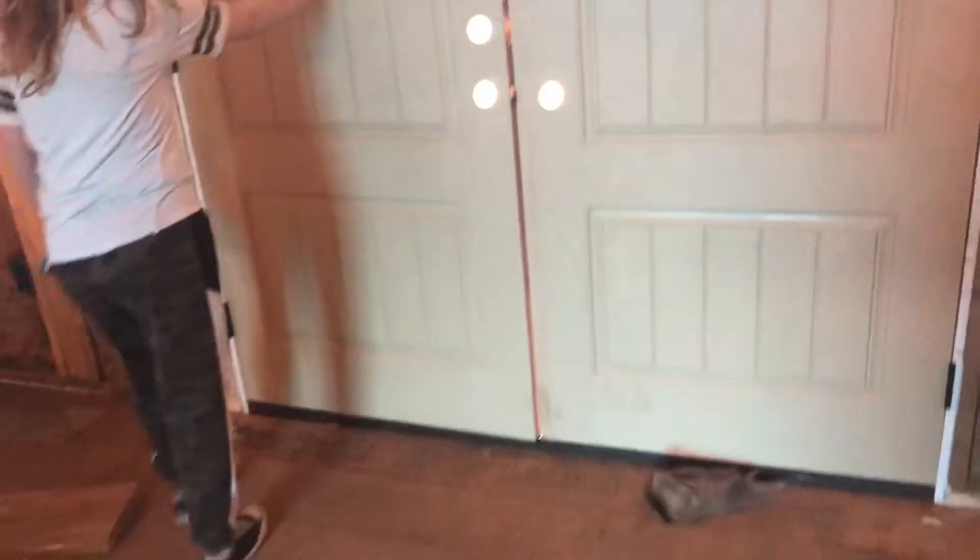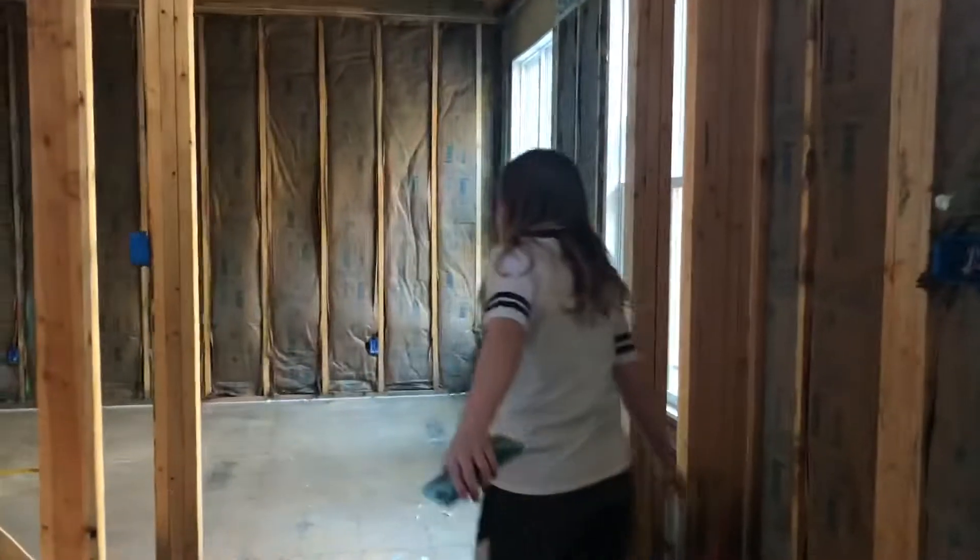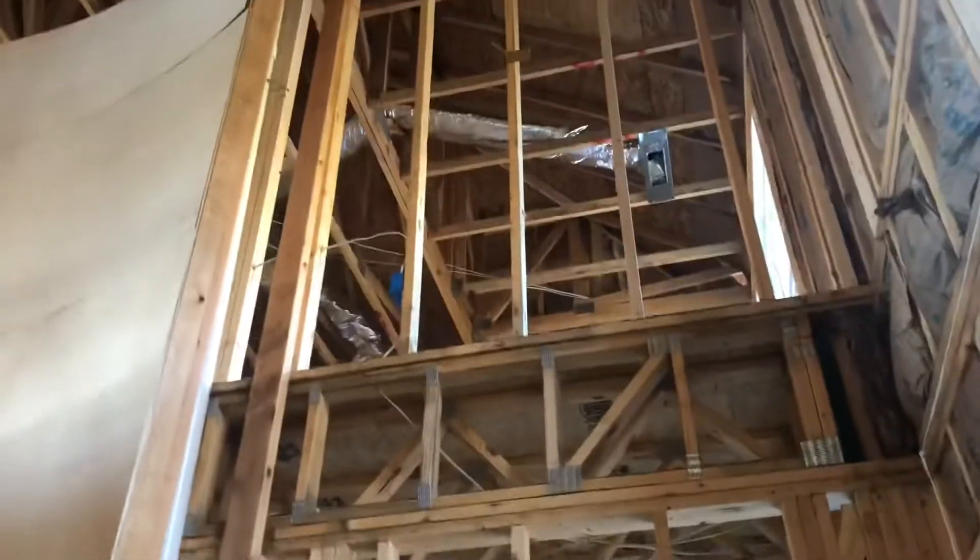And then right across the hall — we also got doors in, and that pretty glass above it. And if you go this way, we have the formal dining room. Oh yeah, and we have the stairs.